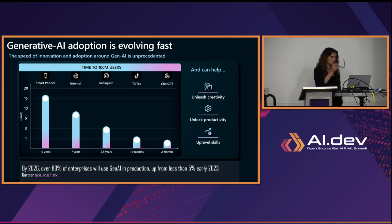Gartner is saying that by 2026, over 80% of enterprises will use generative AI in production, compared to only 5% in 2023. By 2026, we think that all enterprises will use generative AI in production and it will be included in every application we're using. Generative AI is great for increasing productivity, creativity, and up-leveling our skills — but with great adoption and great productivity comes also new risks.